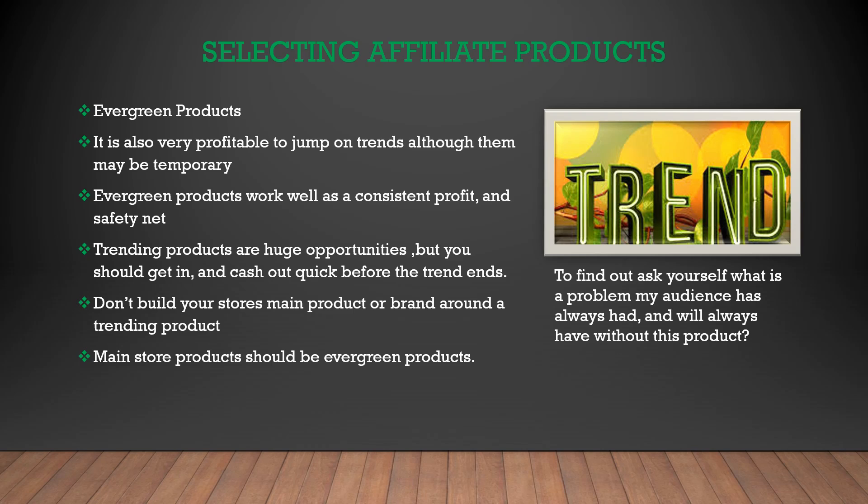Evergreen products include things that people are willing to sell regardless of circumstances, like weight loss products, relationship info products, beauty products, and making money online products. People are always willing to pay for these.